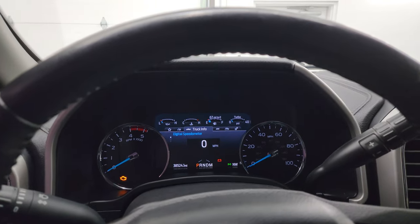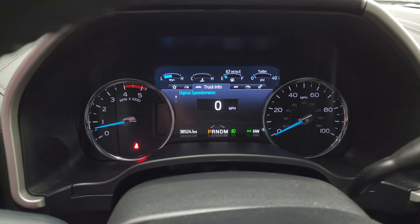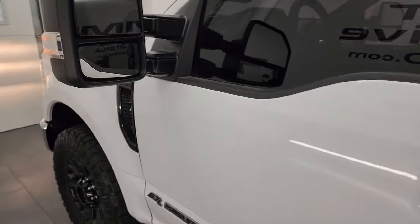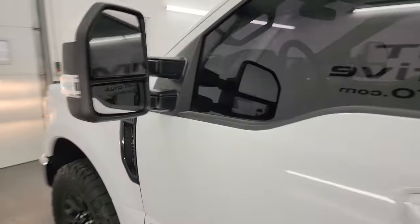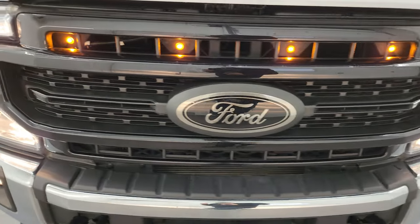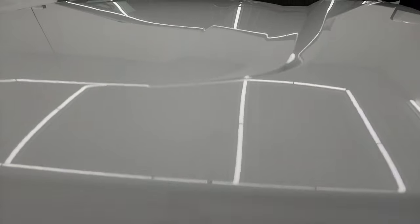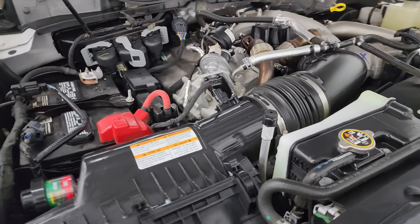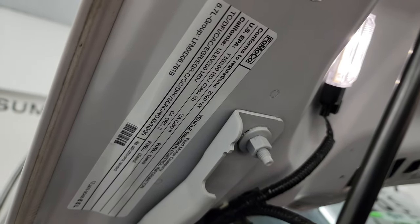Let's start it up and take a look under the hood. Starts right up — no check engine lights or anything like that. There are your LED side lights. Under the hood we have the 6.7 liter Powerstroke diesel engine. The engine bay is very clean and runs very smooth. Once again, this truck has been fully safetied and inspected by our service shop, has a fresh oil and filter change, all fluids checked and topped off, and is 100% ready to go. There is the emissions sticker.